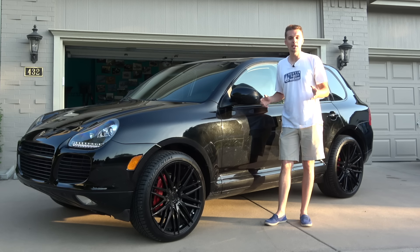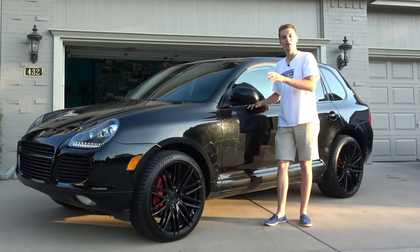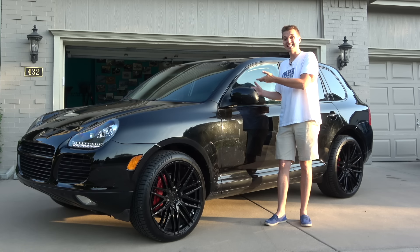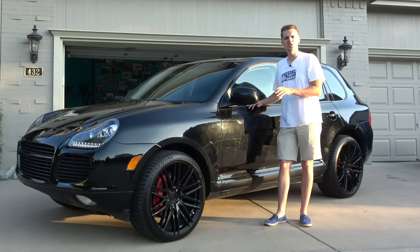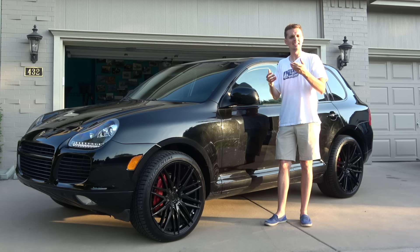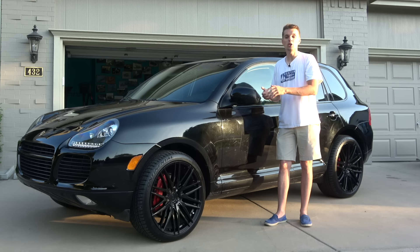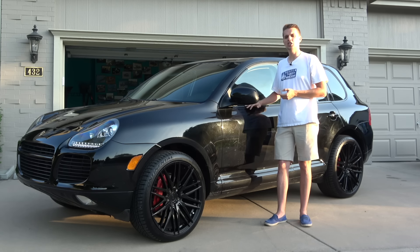It's hard to believe, but it's been a year since I purchased the cheapest turbo Porsche in the USA — this 2004 Cayenne Turbo for only $6,100. A year ago, I discovered that depreciation had taken its toll on these 450 horsepower twin turbo beasts, making them attainable for less than the old cheapest turbo Porsche, the 944. When I bought this thing sight unseen at a dealer auction for only $6,100, I couldn't believe how cheap it was, and I was really worried that it had serious issues.